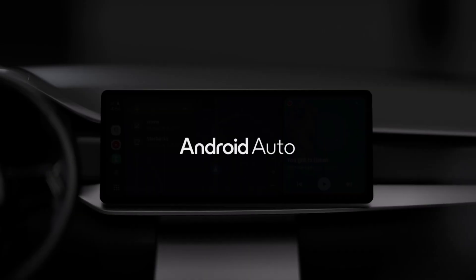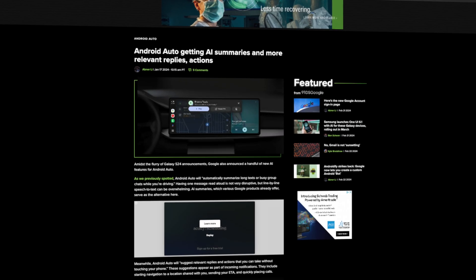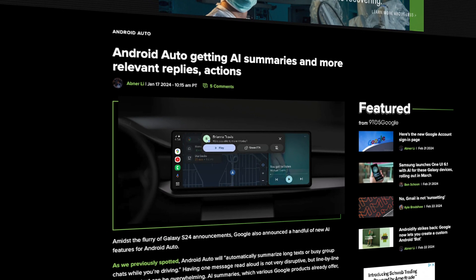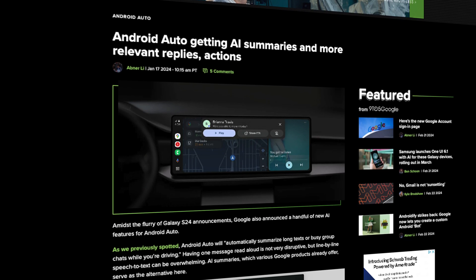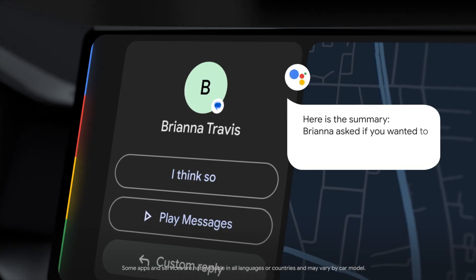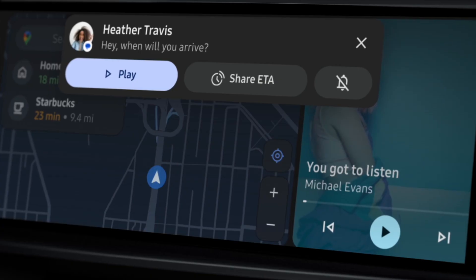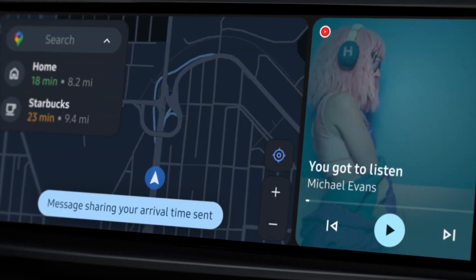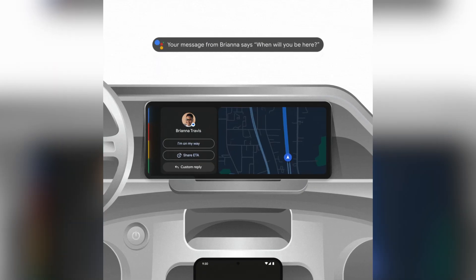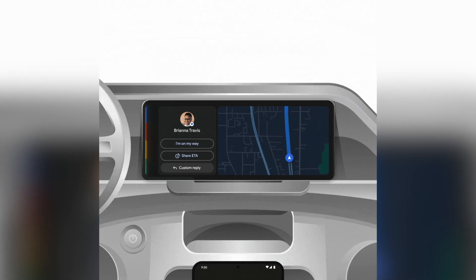Google also announced a small but powerful update to Android Auto with the integration of AI message summaries. This was originally announced back with the launch of the S24 series, so this is more of a reminder than anything else. You can enable this feature by going into your Android Auto settings and turning on a new toggle called Play AI Message Summaries, or by accepting an automated prompt. AI summaries will trigger when getting one singular message over 40 words or multiple messages from the same thread, including group chats. There will also be options for relevant replies based on the contents of those messages, like giving your ETA, for example.